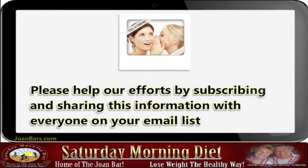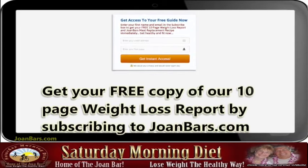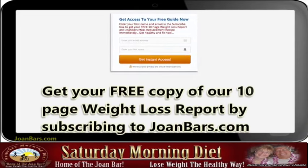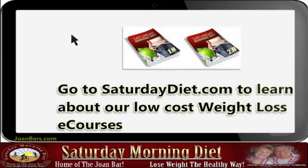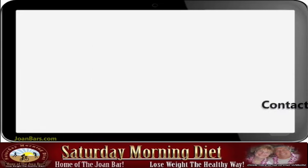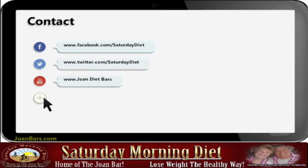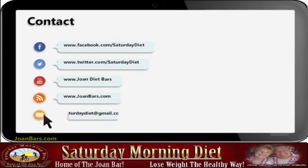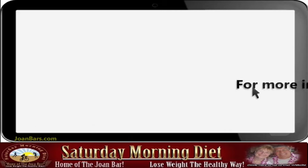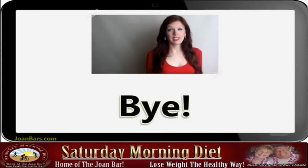Please help our efforts by subscribing and sharing this information. Get your free copy of our 10-page weight loss report by subscribing. Go to Saturday Diet to learn about our low-cost weight loss courses — please click the link in the description to know more.